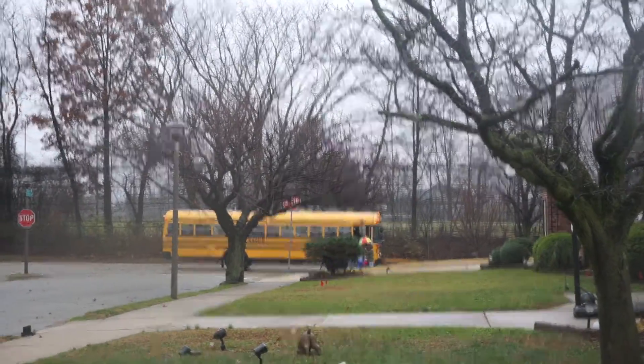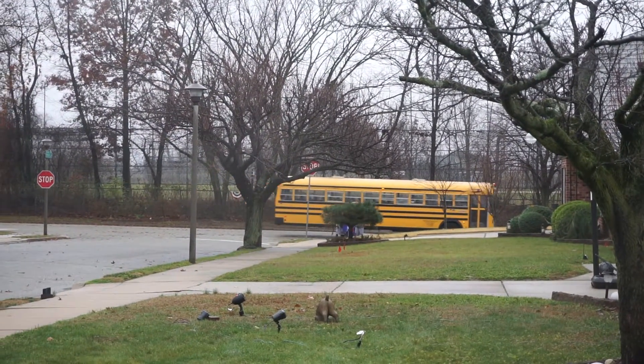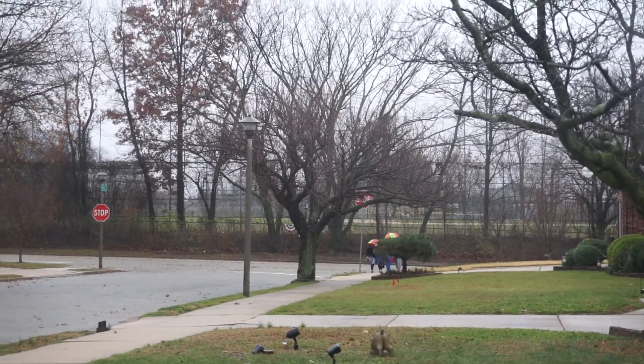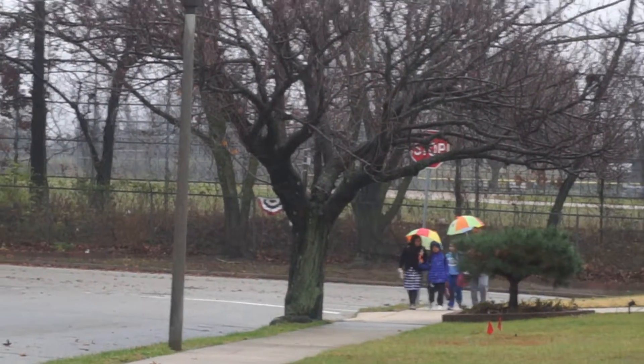There's a screw bus. There's David. We're waiting for you, David. Waiting for David.